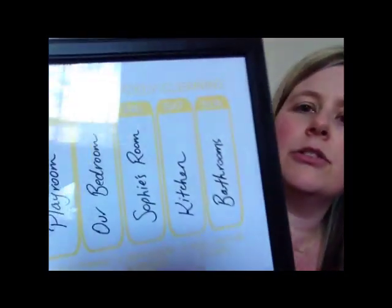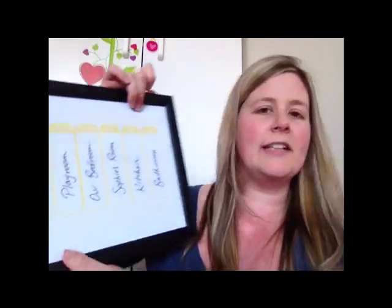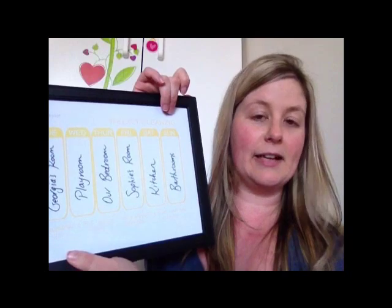What I do is, depending on the day of the week, I've assigned a room to it. So on Mondays I tidy the lounge, Tuesdays is baby George's room, Wednesday is the playroom, Thursday is my bedroom, Friday is Sophie's room, Saturday is the kitchen, and Sunday is the bathrooms.